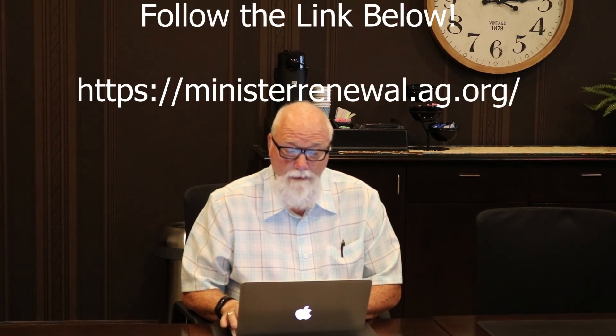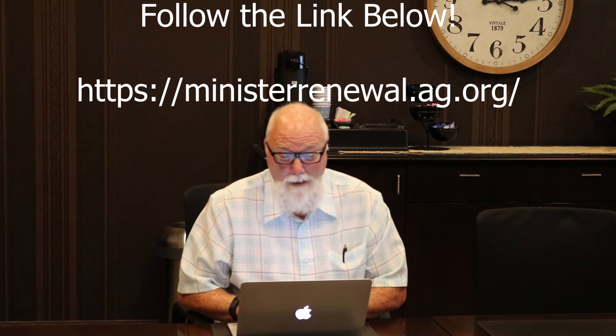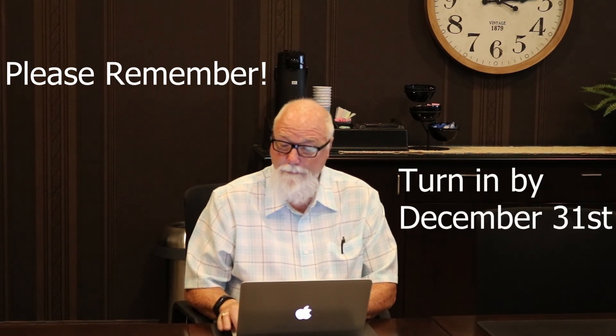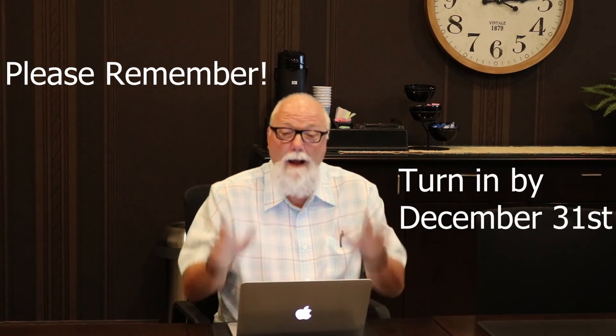This is so frustrating. I have no idea where the website is. I'll have to call somebody. See you soon!